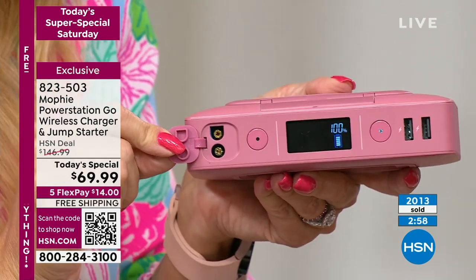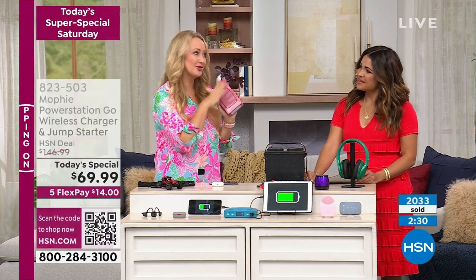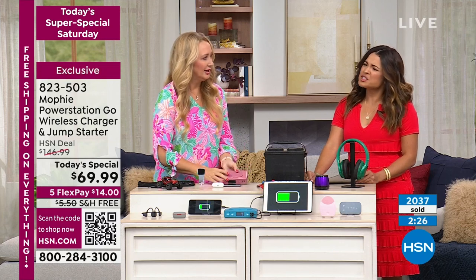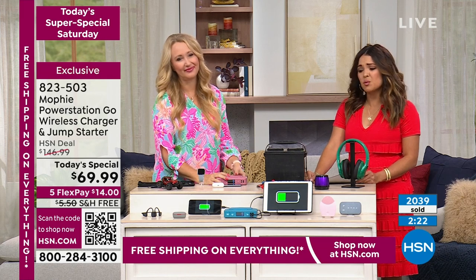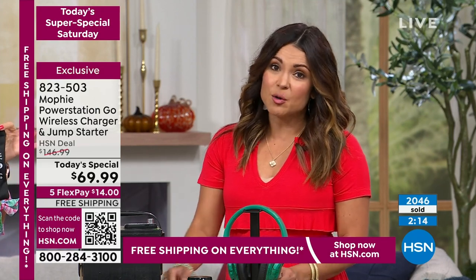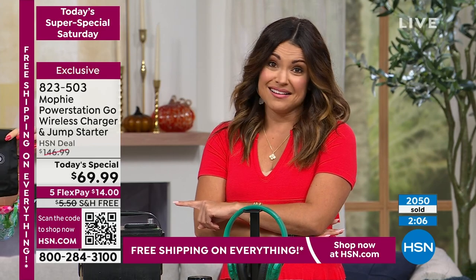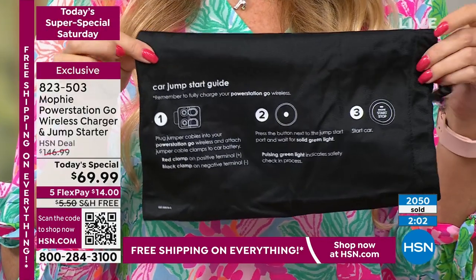Can you believe this? I can jump-start a car up to 50 times before I need to recharge my Mophie. Your Mophie will hold a charge for 18 months. If you're going to grab an extra — which I recommend at this price — we're officially in storm season. This is the kind of thing you want in an emergency kit. If the power goes out, hurricanes, snow storms, wind — this is so good to have. Please don't buy it somewhere for $146 with $50 shipping. You're $150 in the hole if you do that. It is $69.99 right now. I've never seen this with free shipping and the FlexPay.